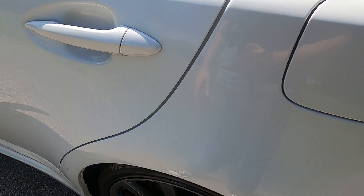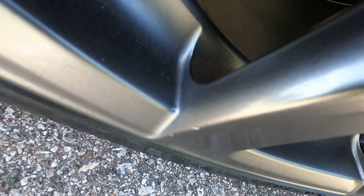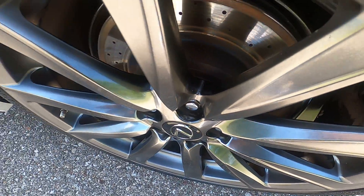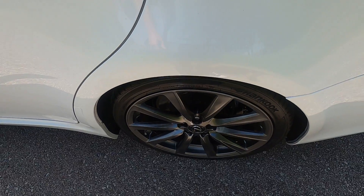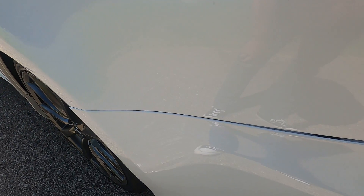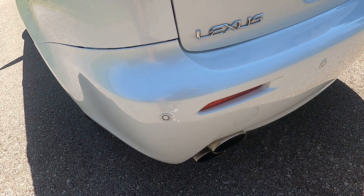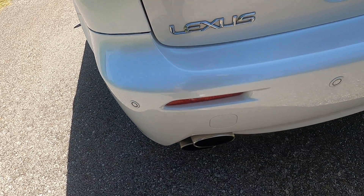Looking at the rear driver's side wheel — small chips on that spoke, and a small chip on that one. Just a couple of very superficial chips; no rash or scratches or anything like that. Going along the back of the vehicle, there is nothing to report for the rear quarter panel.